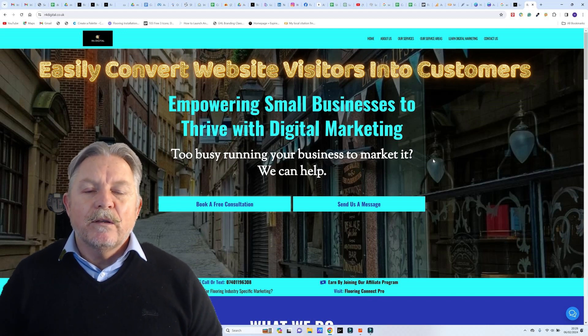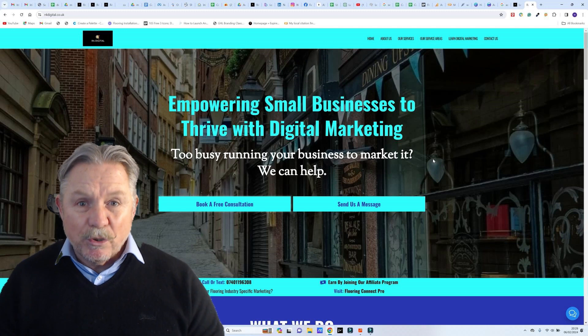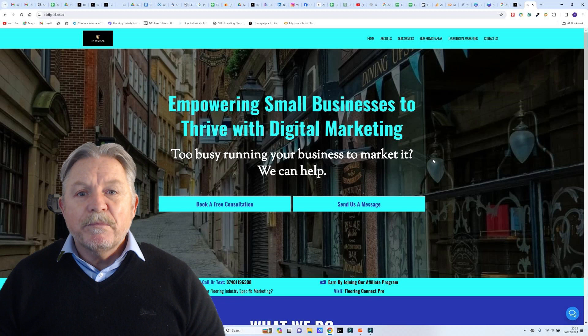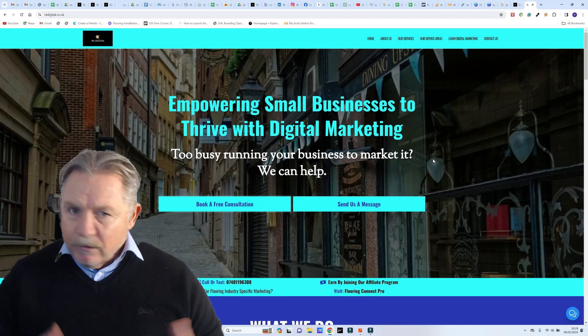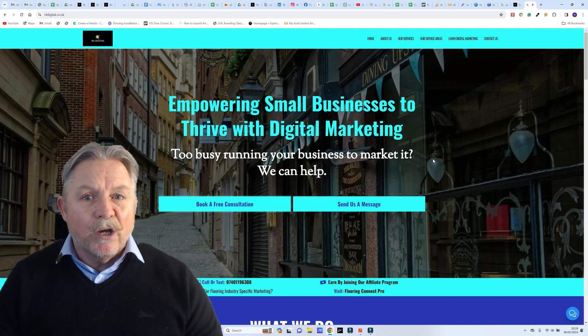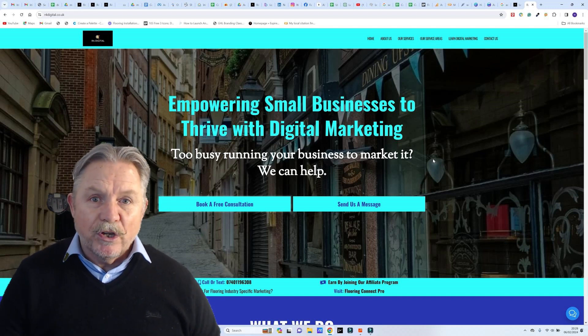With our website design, we actually class it as a marketing package, making it very easy for your potential customers to be able to contact you. We'll produce a website in your brand colors or the colors you'd like to have. We'll put on your website copy and we'll do all the keyword research for local search.